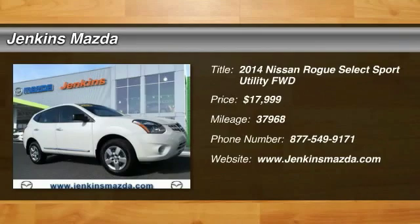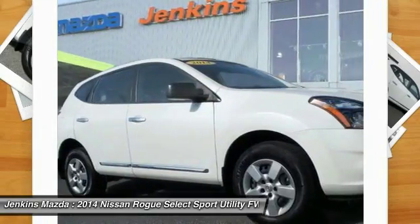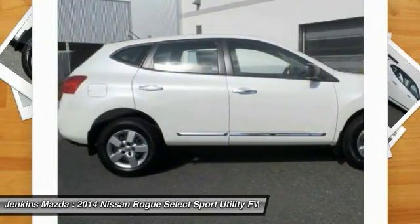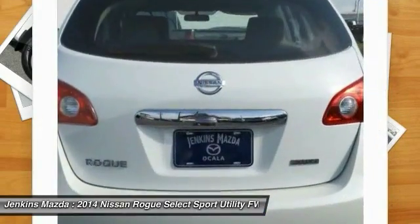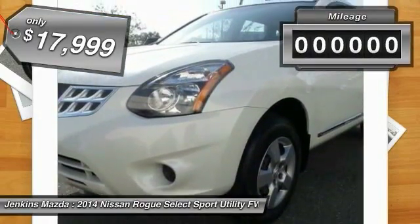2014 Rogue. The stylish Rogue gets 27 miles per gallon and still boasts nearly 58 cubic feet of cargo space. With a five-star side impact safety rating and intuitive all-wheel drive for confident handling, the Rogue is more than you expect and everything you deserve, and is priced below $20,000.